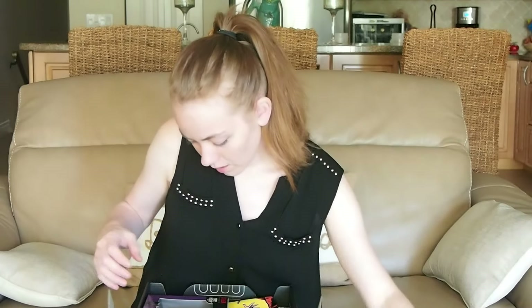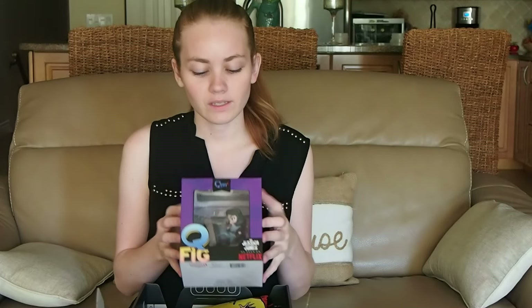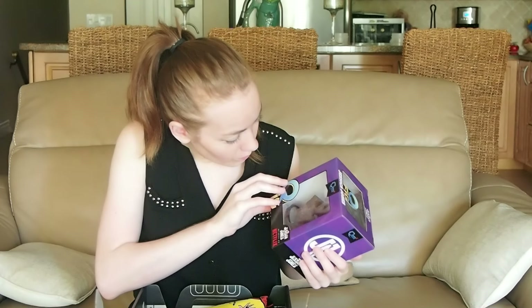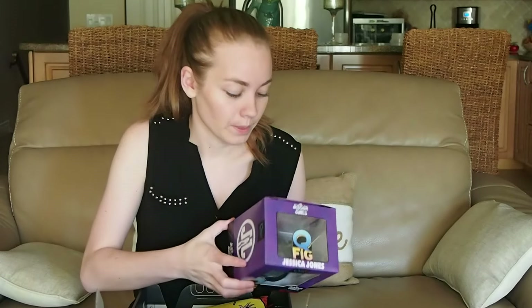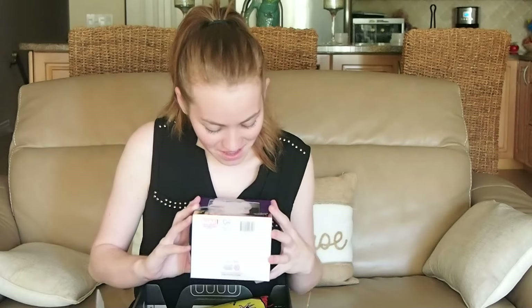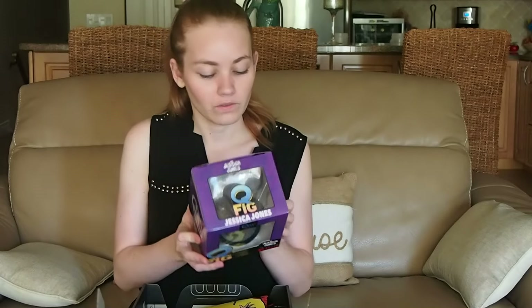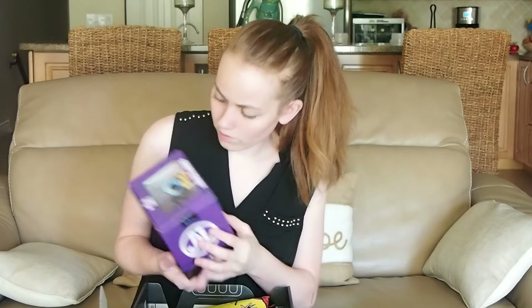And then let's see — it looks like I got a Jessica Jones Q figurine. This is pretty cool. I haven't seen this particular brand of figurines yet, but just judging from outside the box I'm not going to open her up, because I haven't seen Jessica Jones yet and I don't know if I ever will — don't hate me please. But it seems well made and well painted, and that's really cool.